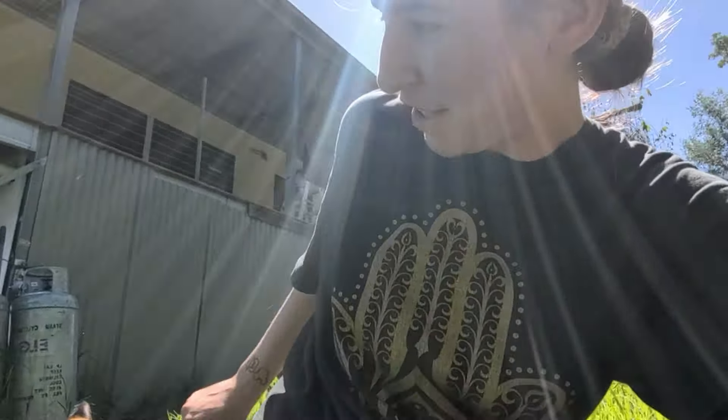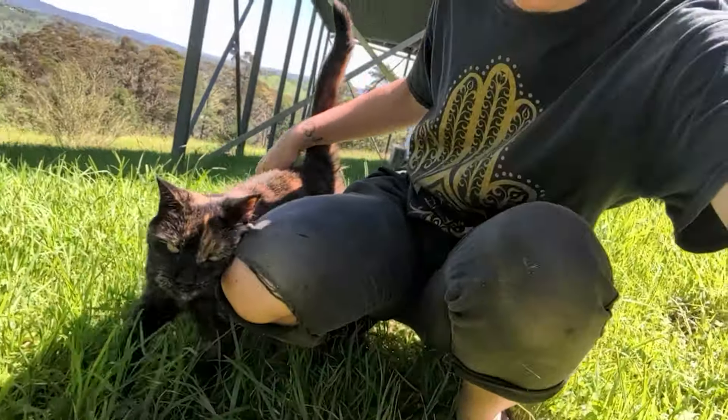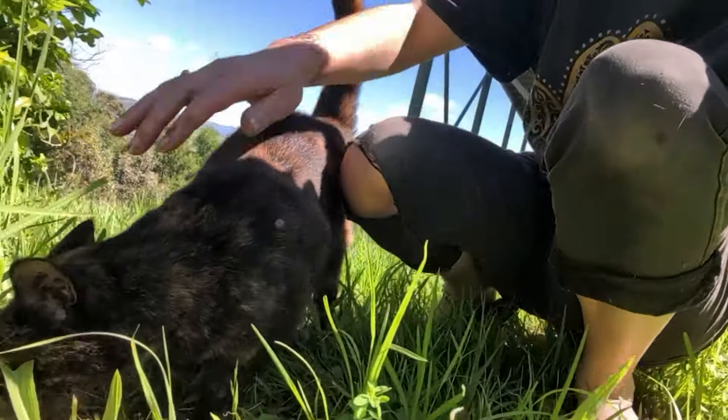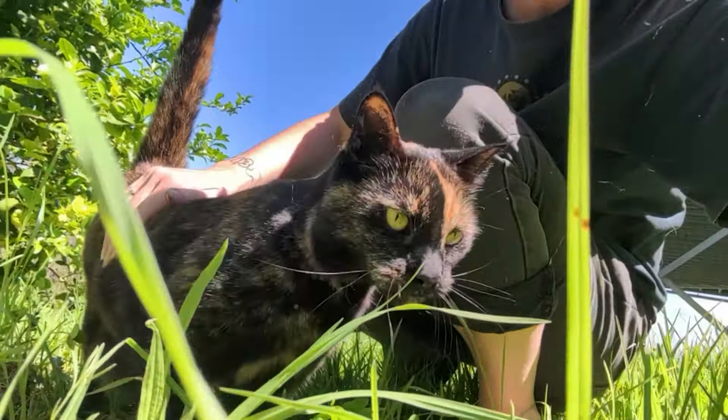This is so hard. I feel bad putting her back on there. You're an outdoor cat — it's so hard to be an indoor cat, isn't it? It's so hard. At least you get to adjust this way.